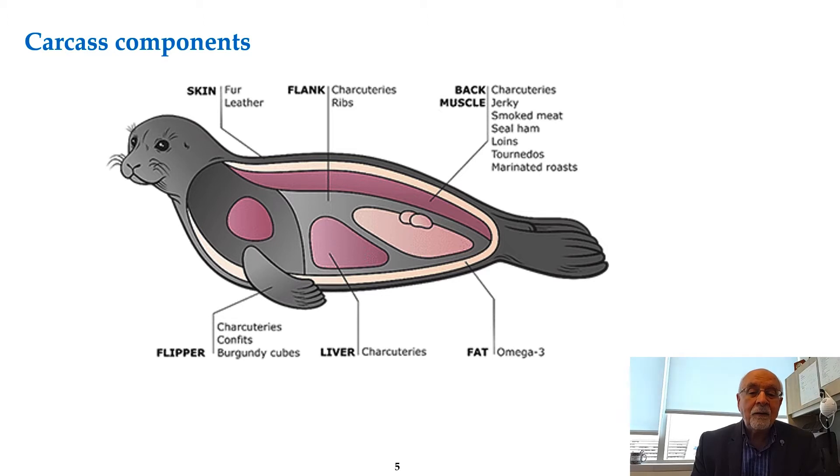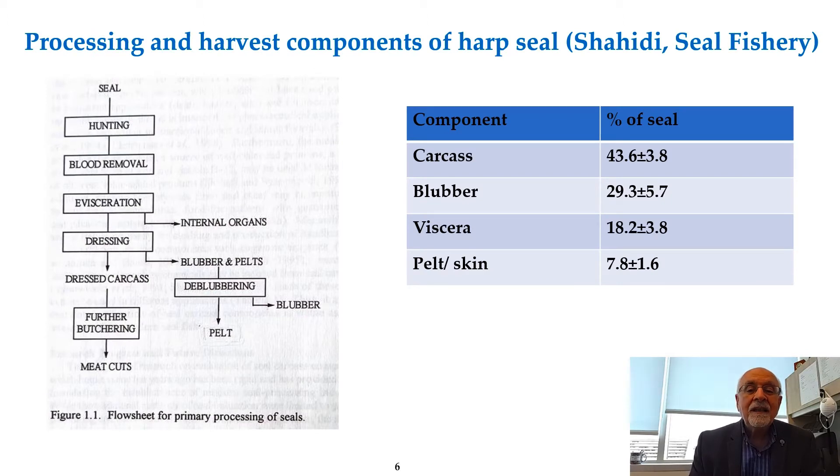The blubber is an important source of omega-3 fatty acids. As you can see, the carcass components after processing: blubber is about 29–30 percent, viscera about 18 kilos per hundred kilos, and pelt is about 8 percent. The dressed carcass is 43.6 percent.